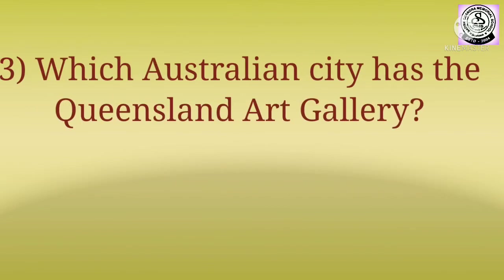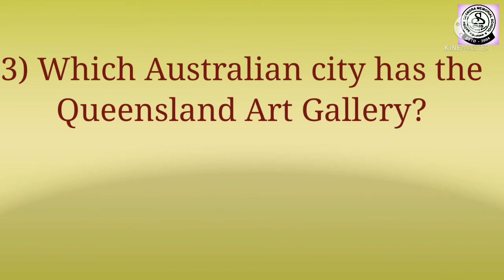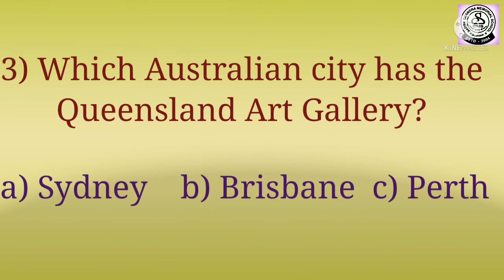Question number three: which Australian city has the Queensland Art Gallery? The options are: A) Sydney, B) Brisbane, C) Perth.